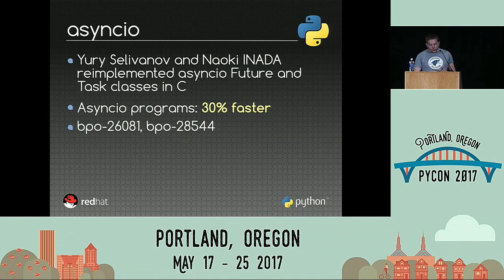For AsyncIO, Yuri Selivanov and Naoki Inada identified that we create a lot of future and task objects and then destroy them. The idea was simply to reimplement these classes in the C language. Just by doing that, AsyncIO programs are now 30% faster, which is very good.